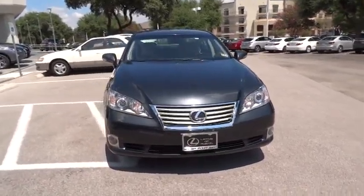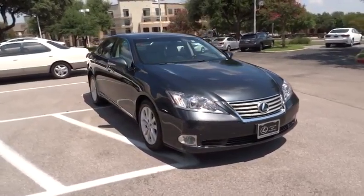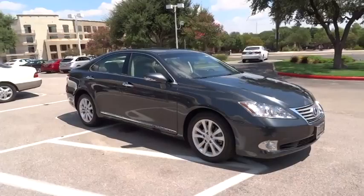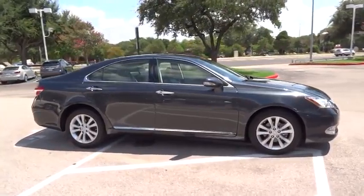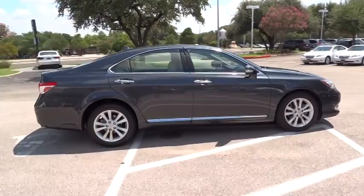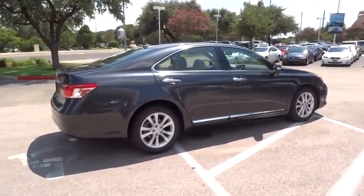2011 ES350. The Lexus ES350 is a sophisticated combination of distinctive styling, luxury, and smooth performance. A 3.5 liter V6 engine propels the ES from 0 to 60 miles per hour in 6.8 seconds.